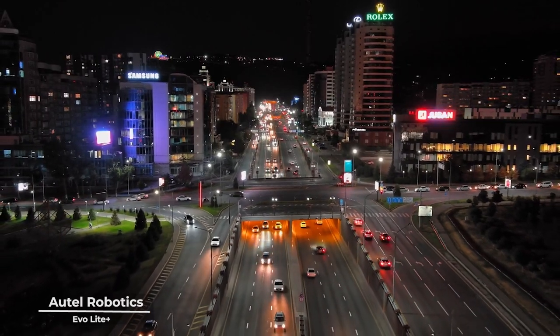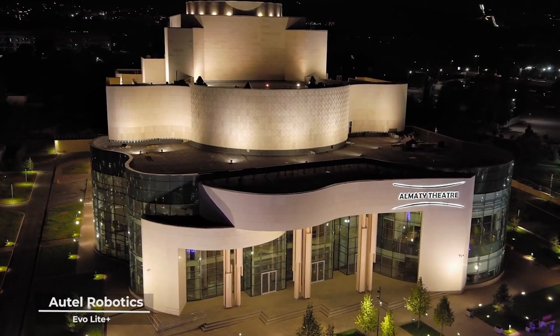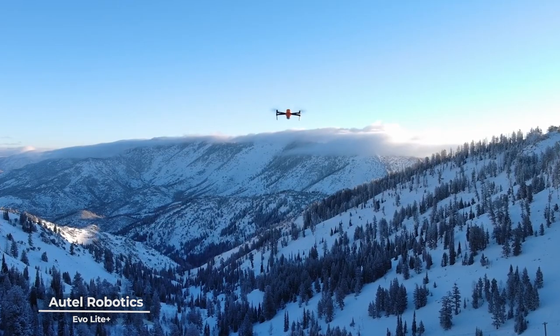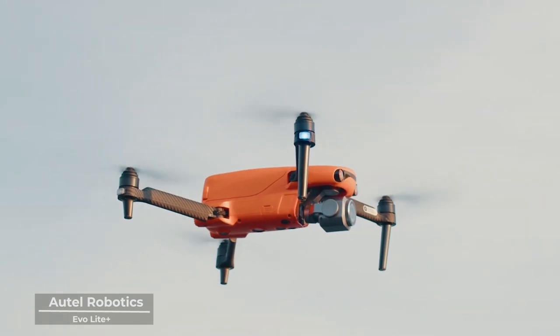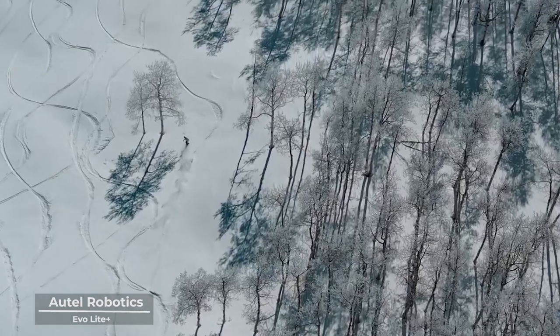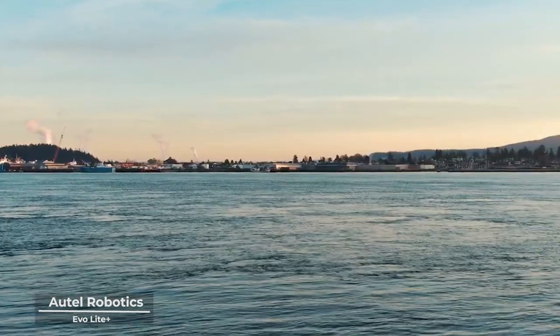But the EvoLite Plus understands that beauty is not just in the details, but in the journey. That's why it offers an impressive flight time, giving you the luxury to immerse yourself in the beauty of the moment without the worry of time slipping away. It's a companion that stands by you as you explore the uncharted territories of your creativity.